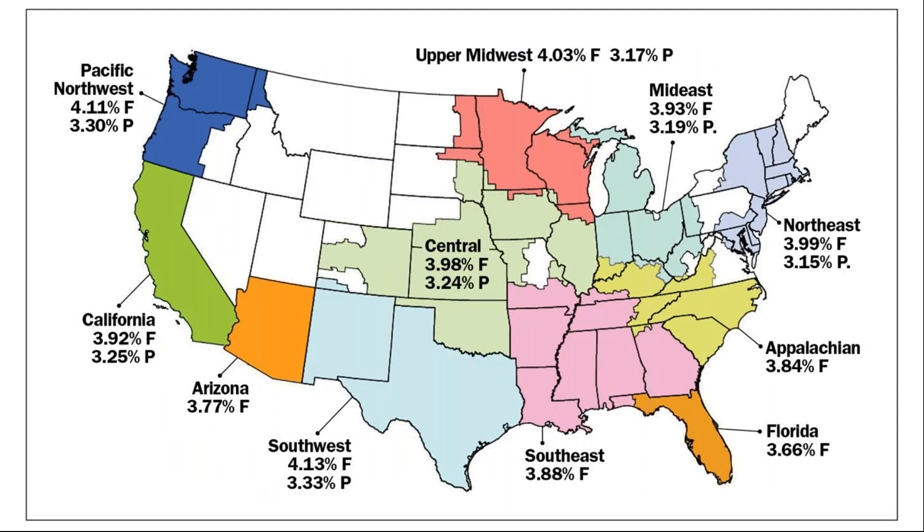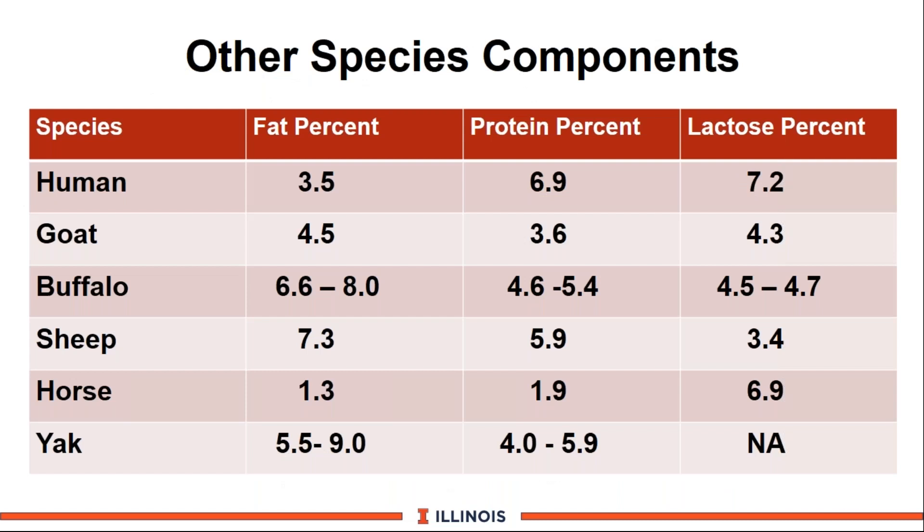This data from Corey Geiger's article gives a flavor of where we are across the various federal milk orders. The Southwest tends to have the highest butterfat and protein tests. In Florida and Appalachia, no milk protein is listed because those producers are not paid for milk protein, which likely reflects some of the heat stress scenario there as well. Here in Illinois, we are primarily in the central area and run very close to the averages listed earlier.